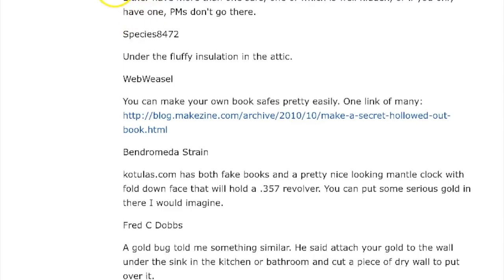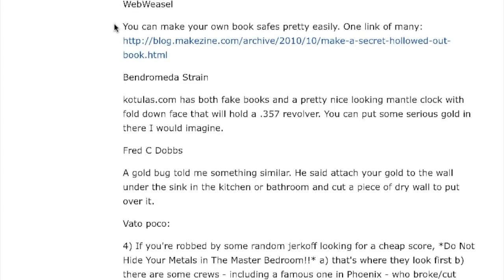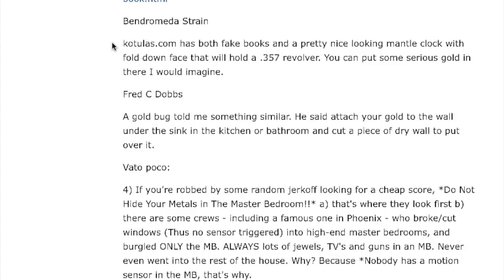Species 8472 says: under the fluffy insulation in the attic. Web Wheeze says: you can make your own book safes pretty easily — here's a link to some videos. I imagine it involves cutting out the inside of a book. But again, keep the metal detector in mind — you'll need to place it near other metal.